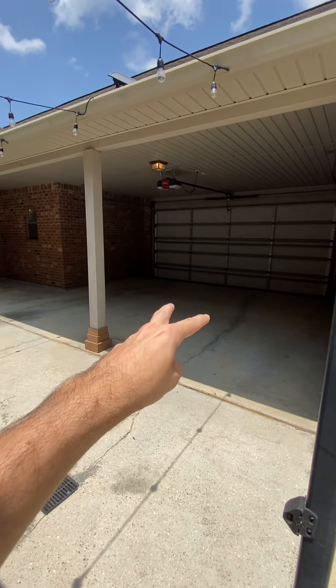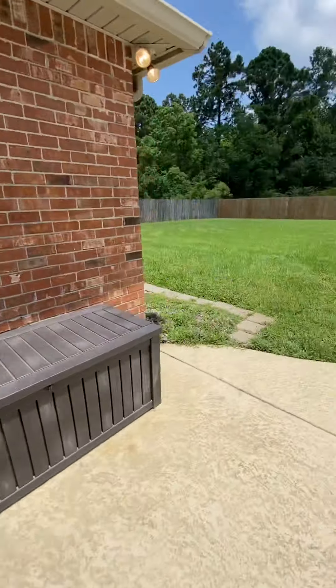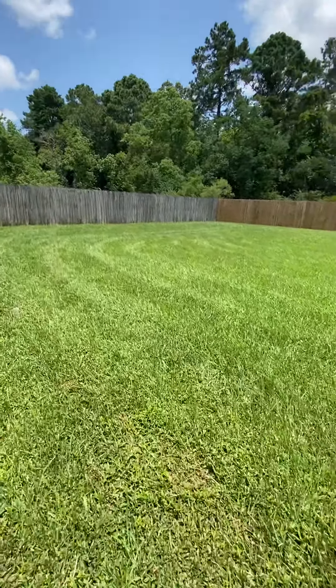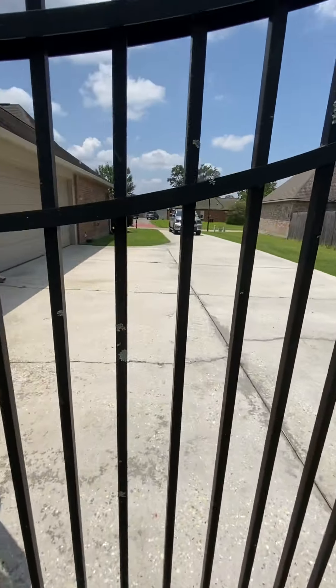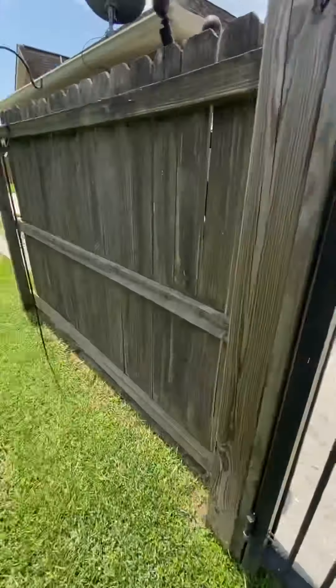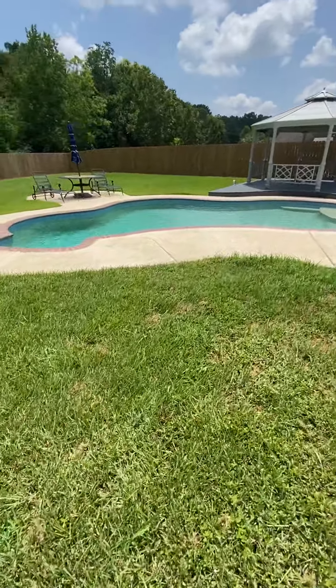Here is the garage area — two-car garage, pretty standard. And if we make our way over here, I'll show you guys how much space we have for the driveway and everything. Just a huge yard here, absolutely wonderful. This is our driveway space — huge driveway, as you guys can see. And that's pretty much the house. Hope you guys enjoyed it. Leave a like on the video if you did. Make sure you subscribe to the channel if you haven't already. My name is Justin, and we'll catch you guys in the next one.